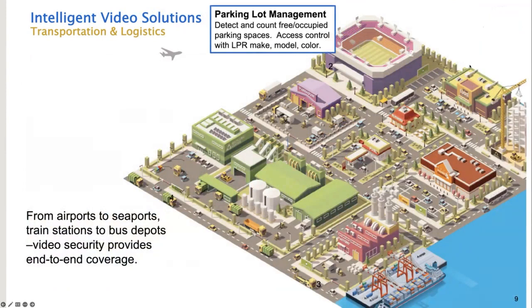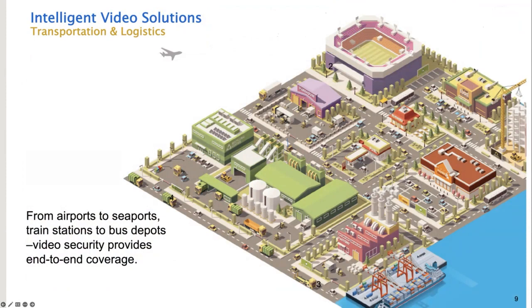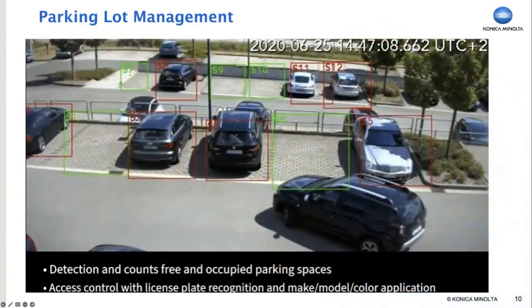One of the frustrating things when trying to park at a popular public spot is finding a parking space. As a video superhero, you can alleviate lots of stress for drivers by employing video cameras with our AI parking app. The cameras can detect free and occupied parking spaces and work in conjunction with overhead lighting systems that are color-coded — a green light overhead at an open spot quickly points the driver in the right direction. Cameras can also provide access control by reading the license plate and opening a security gate. College campuses can take advantage of this to record authorized and unauthorized vehicles, far more cost-effective than employing a traffic monitor driving around looking for stickers on windshields.